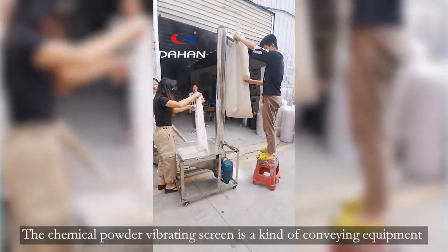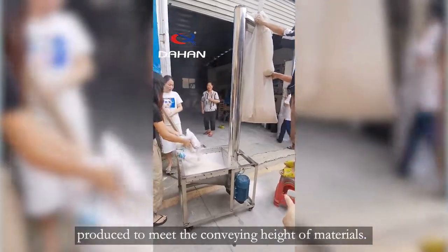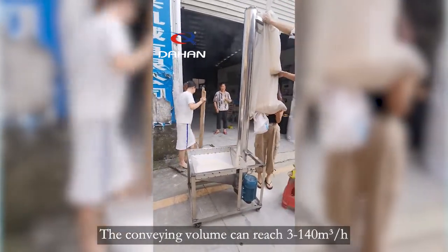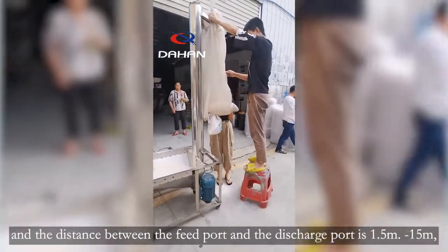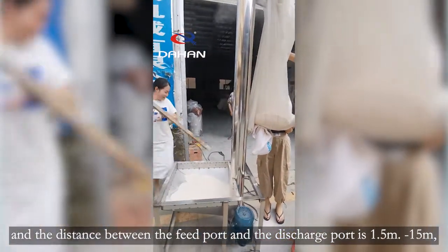The chemical powder vibrating screen is a kind of conveying equipment produced to meet the conveying height of materials. The conveying volume can reach 3 to 140 m³/h. The conveying height is between 15 meters, and the distance between the feed port and the discharge port is 1.5 meters.